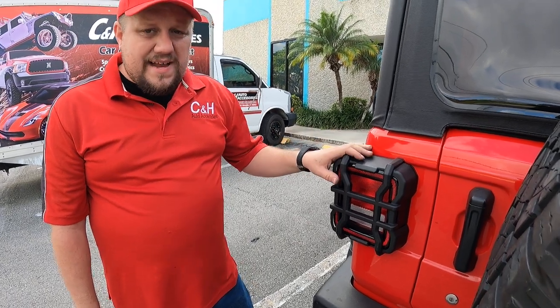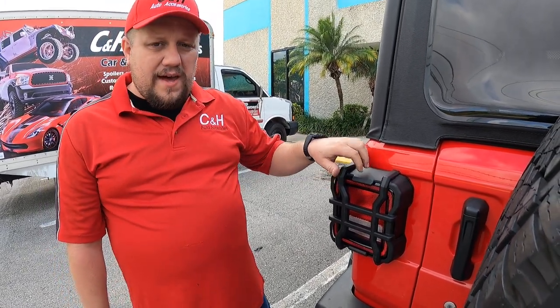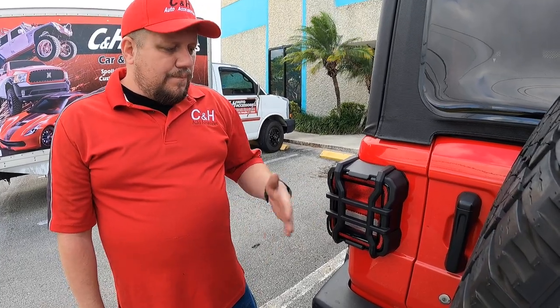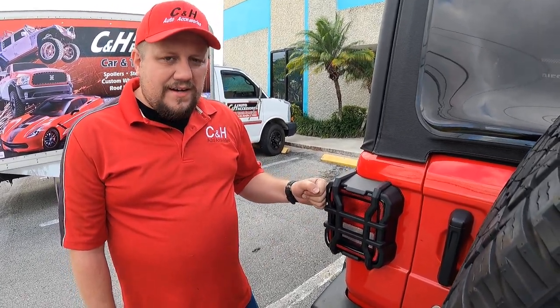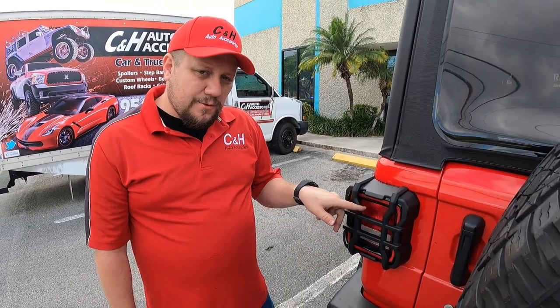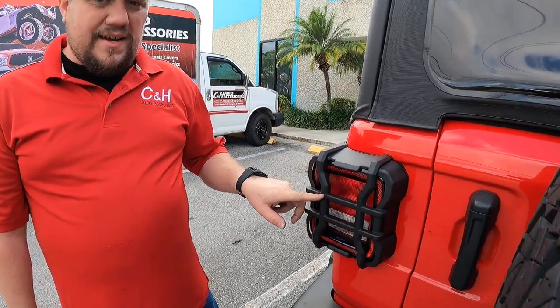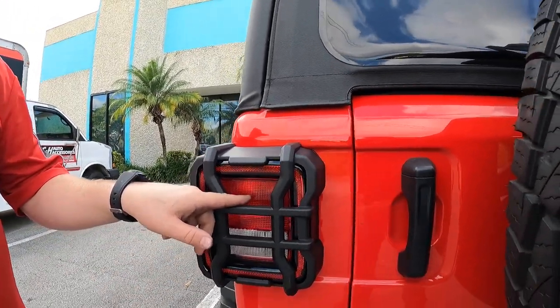These are not a cheap plastic taillight protector. These are a metal protector. So if she's off-roading, backs into something, now you've got some protection and you don't have to pay the big bucks to replace this light. Really good investment because this, I guarantee you, is a lot cheaper than that light is back there.